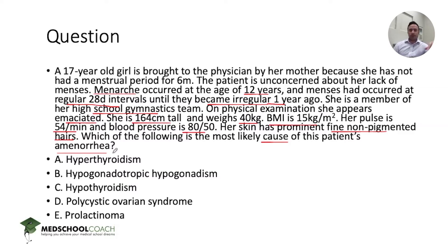Summatively, the vignette presents an athletic, emaciated girl with BMI of 15, bradycardia, hypotension, and lanugo hairs. Hyperthyroidism: although it may account for low BMI, it does not account for bradycardia — in fact, you'd expect tachycardia if she were hyperthyroid, whether from Graves' disease, thyroiditis, or exogenous use. Hypogonadotropic hypogonadism: this is synonymous with secondary hypogonadism — a problem with the hypothalamus releasing GnRH causing hypogonadism. This is possible.